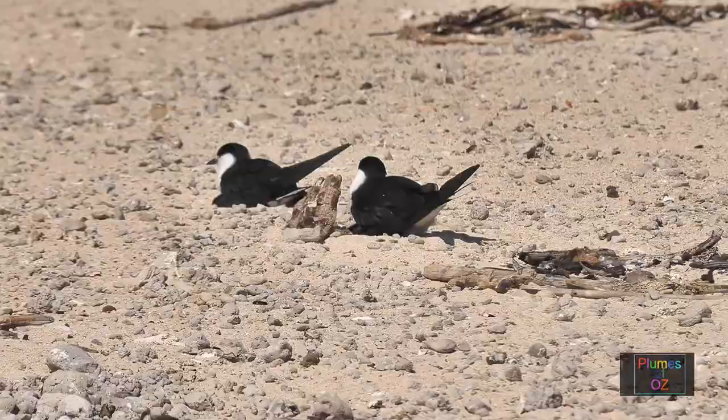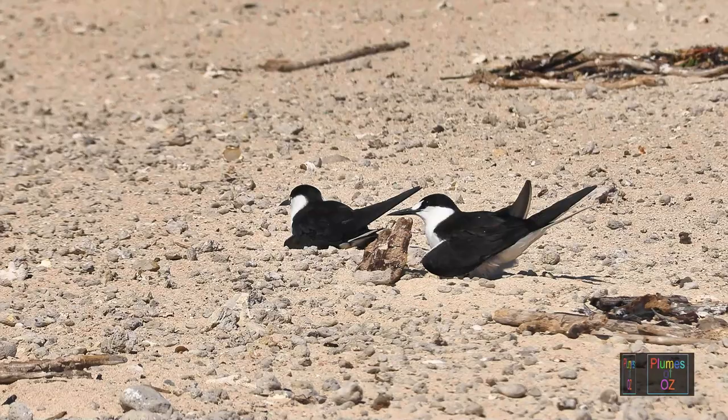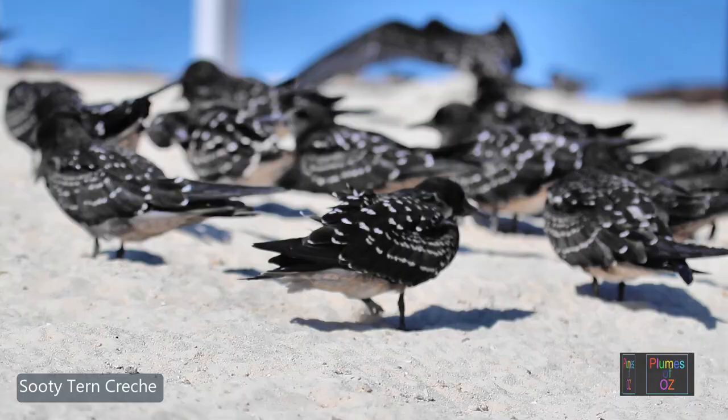The nest of a sooty tern is for the most part a simple scrape on the ground, on which the bird sits to incubate the eggs. Another collection of sooty tern chicks, all waiting to fledge.